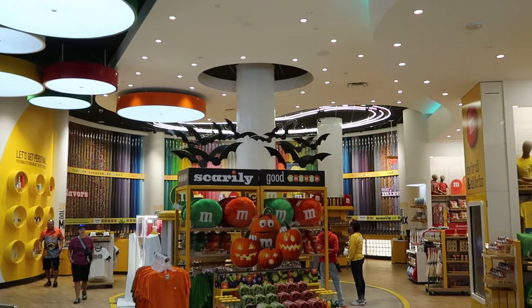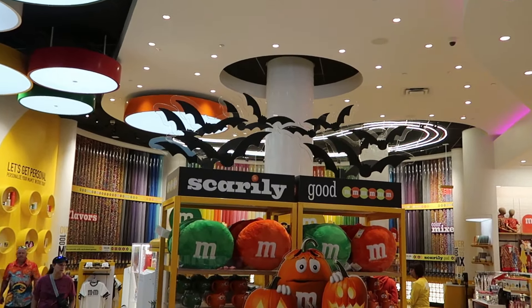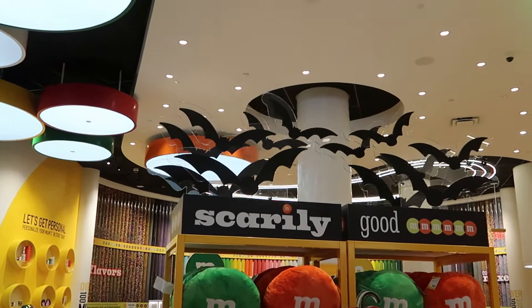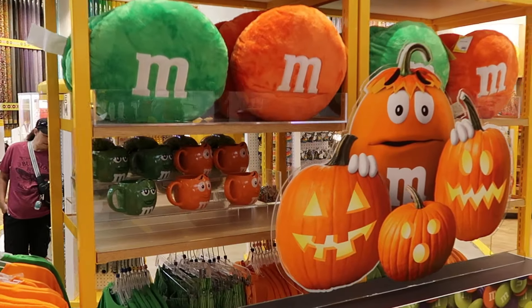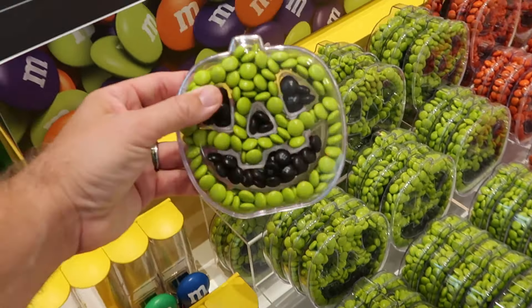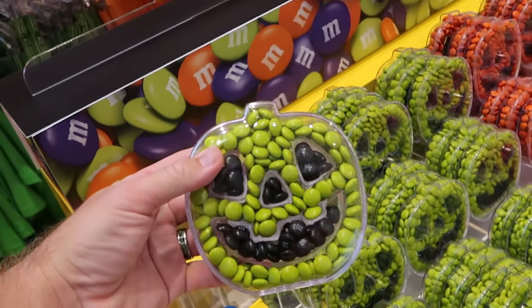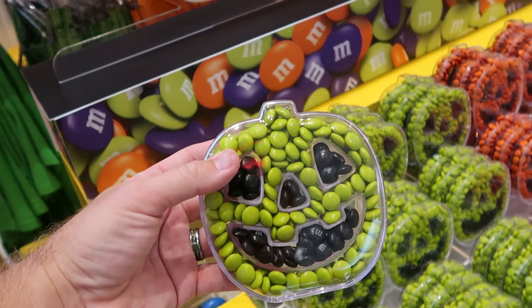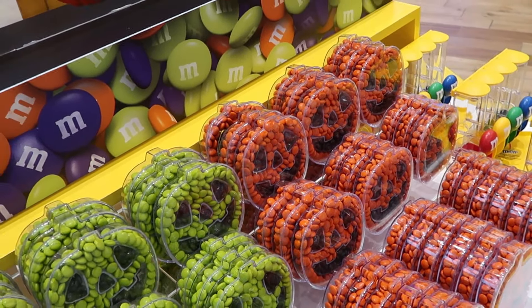Everything is decorated so beautifully in here for Halloween 2024. They're loving the orange right now with the jack-o'-lanterns. How about these little plastic jack-o'-lanterns filled with M&Ms in green and black — these look really really cool at $30 for two. They also have the orange jack-o'-lanterns filled with M&Ms.